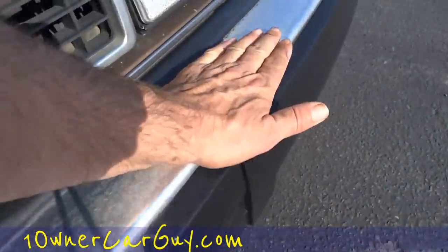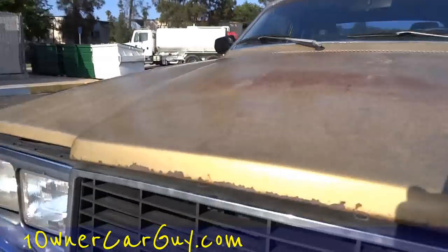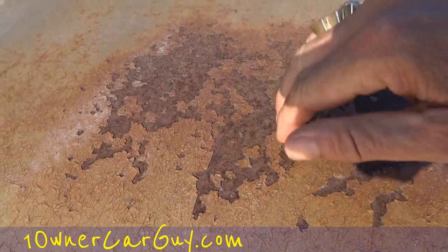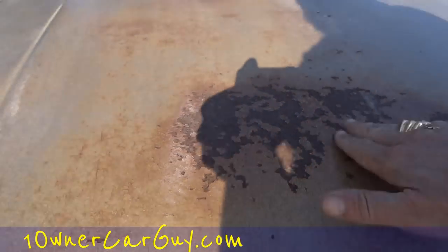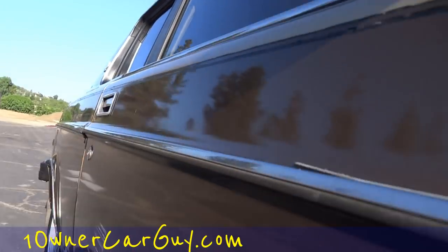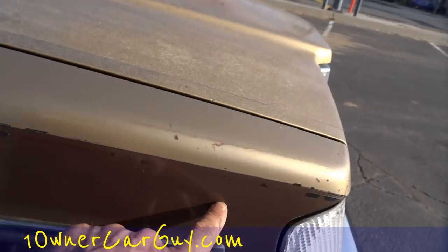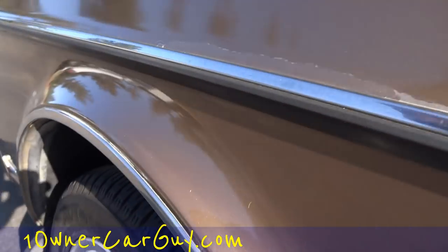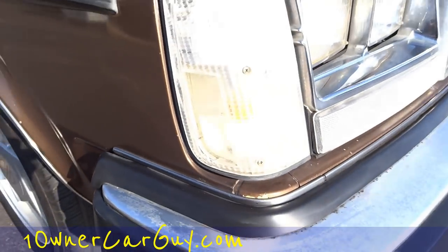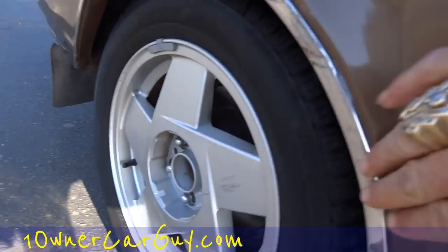This could probably be buffed down. Rock chips and stuff along the side — the only corrosion-type stuff is where the paint came off; you can see the tin on it but it's not all rusted through. There's a couple of dings, and the stripes are gone over time. The clear coat's fading off right there around that spot.